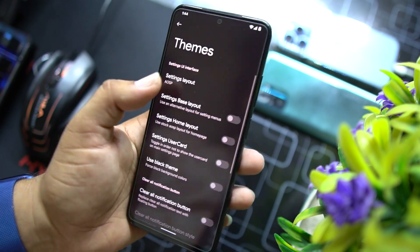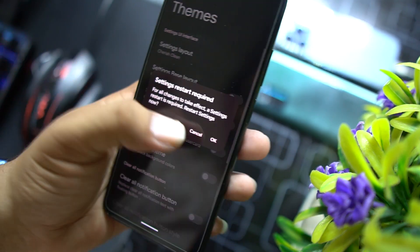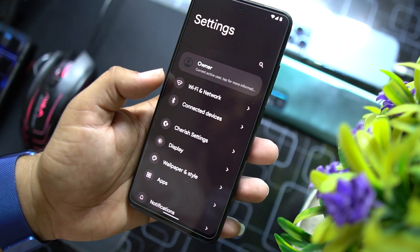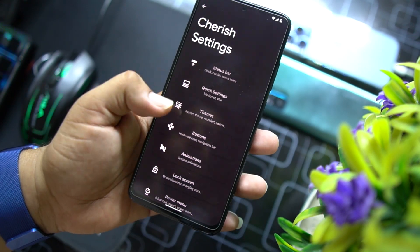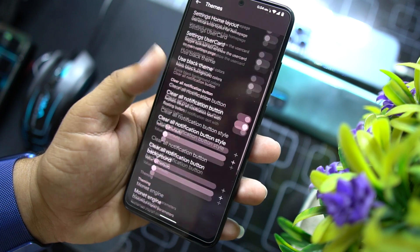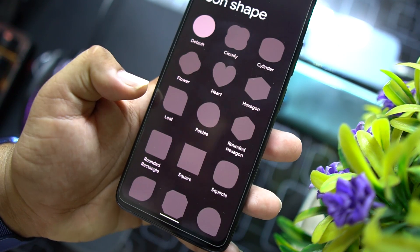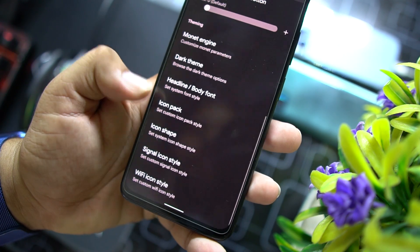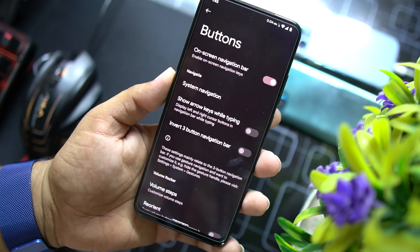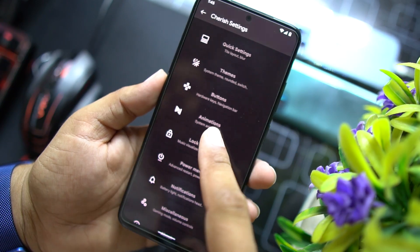After quick settings, we have themes. From here you can change the layout — options include OC, Oxygen OS 11, while Cherries, and Cherries Clean. Let's try Cherries Clean — click OK and it looks awesome, clean and attractive. In themes there are other options like settings user card, use black theme, clear all notification button, headline and body font style, app icon style, icon shapes, signal icon style, and Wi-Fi icon style. Then we have button settings to manage the navigation bar and physical buttons.